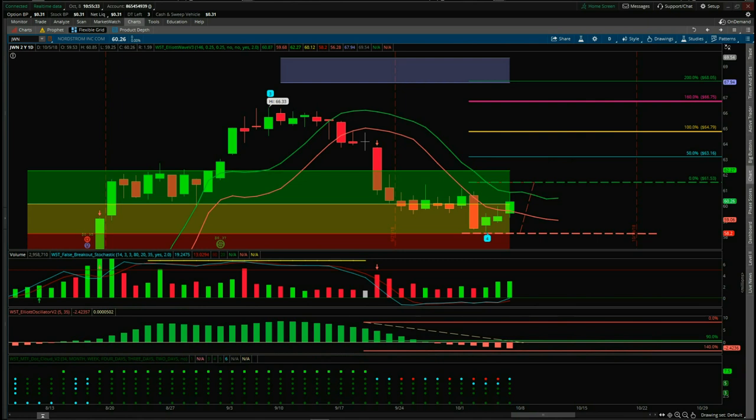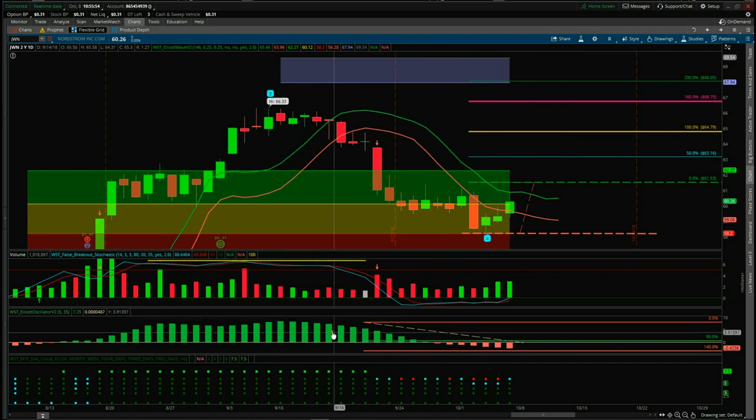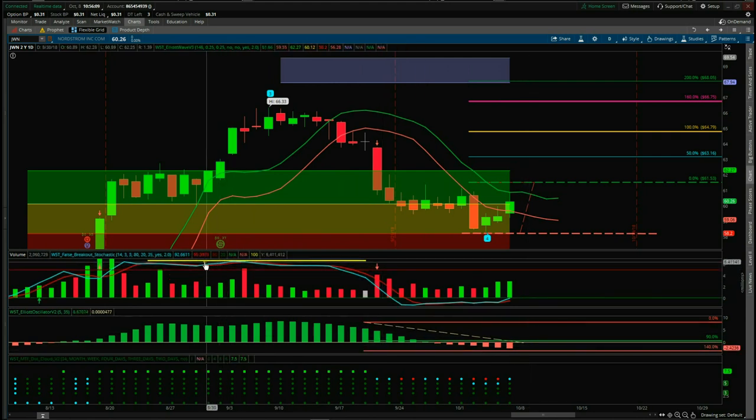This is the same wave four pullback using our Elliott Wave indicator suite for the ThinkOrSwim platform. Initially it's found support in our amber zone, which gives an 80% probability it's going to go on and make a new wave five high into our automated target zone around about $69. The 535 oscillator has pulled back between 19 and 140 percent, which is really crucial.